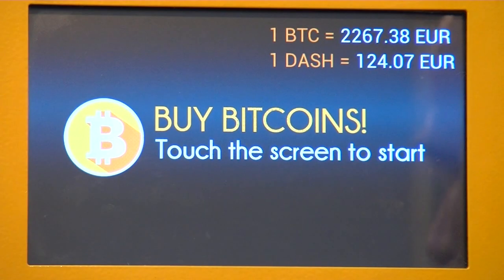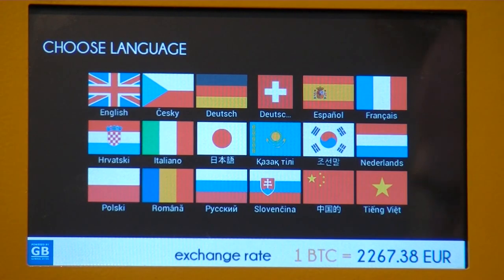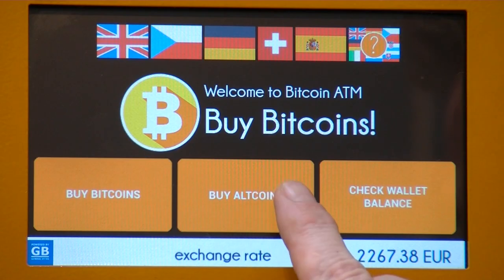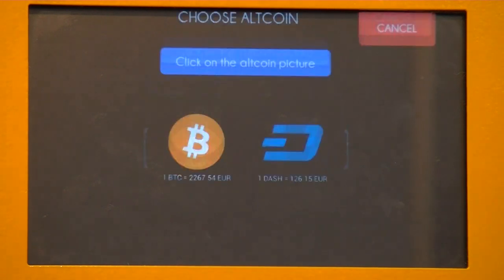Here is the main menu. We can see this machine sells Bitcoin and it sells Dash. Today we're going to purchase some Bitcoin, so I click on the screen. Usually you can select a few languages — for now just leave it to English. It says 'buy some bitcoins' or 'I want to buy some altcoins.' Let's click that — there's Bitcoin and there is Dash. Right now we're going to purchase some bitcoins.